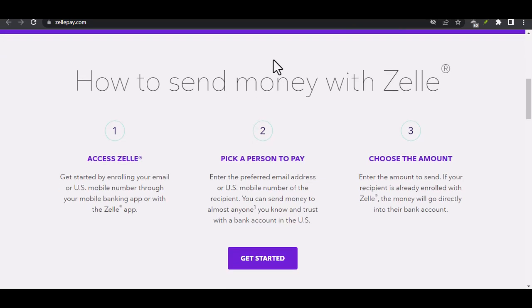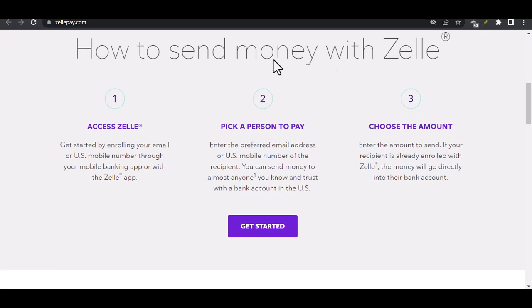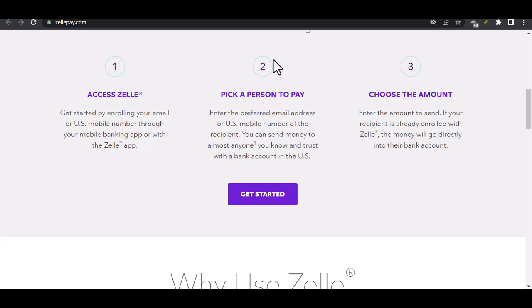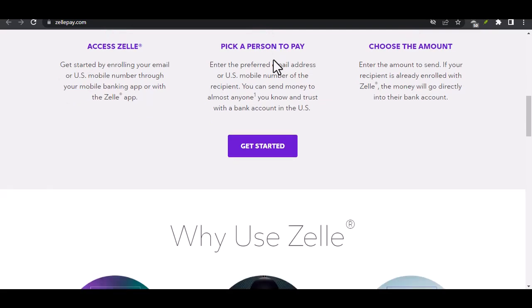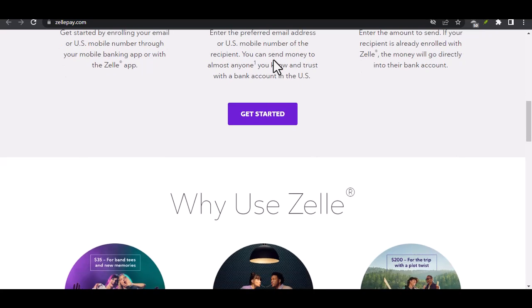The Rise of P2P Payments. Remember the days of writing checks, waiting for them to clear, and hoping they didn't bounce? P2P services have revolutionized how we send and receive money. They're convenient, secure, and often much faster than traditional methods. Think about splitting a dinner bill with friends, paying rent to your roommate, or sending a birthday gift to a loved one across the country — all tackled with a few taps on your smartphone using a P2P service.